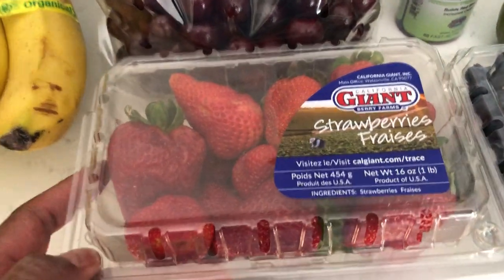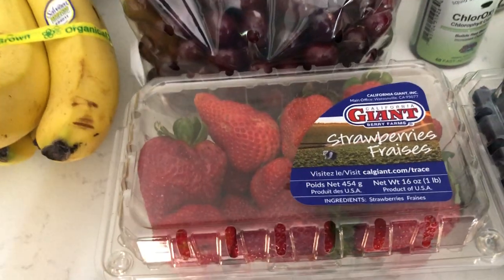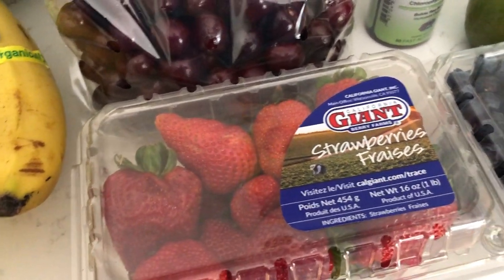I got some strawberries here. You guys can see I don't buy all organic foods — I do the best that I can. A lot of people will ask me, do you buy everything organic? Nope, I don't. And when I don't, I just clean it really well.